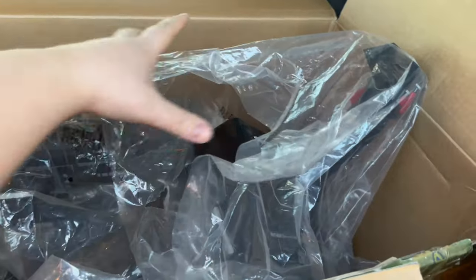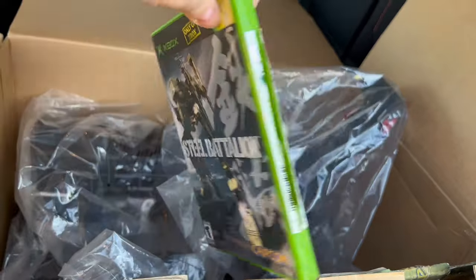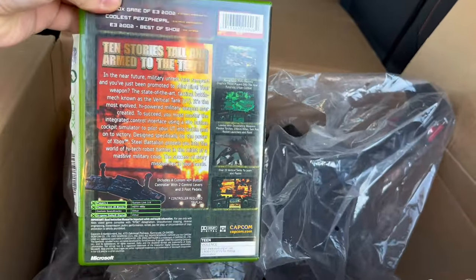Did you get this when you were a kid? Yeah, so I got this when I was — it's the original owner. Yeah, it was only me that owned this. That's awesome.